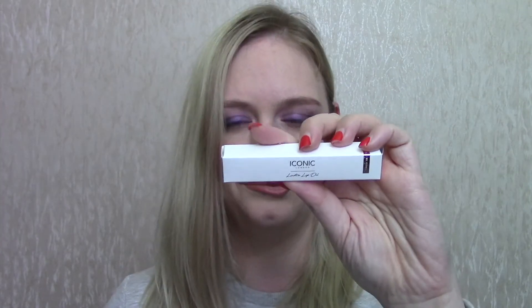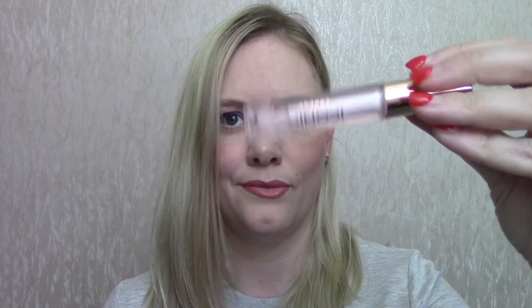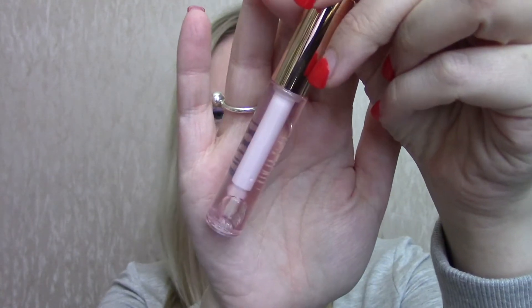Maybe let's start with the Iconic stuff, just because there are fewer things. I got two things and a freebie. So the two things I decided to get — I just realized I have mascara all over my hands, good work — I got the Lustre Lip Oil in the shade Sugar Mama, which looks clear with the teeny, tiniest pink tint to it.